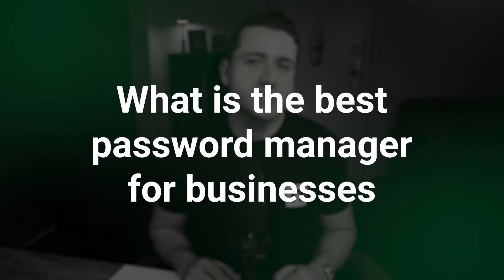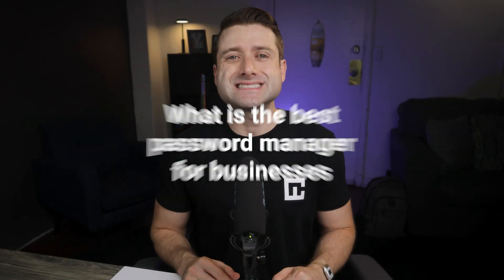An unreliable password manager can cause serious damage to your company, whether you're running a small coffee shop or an international conglomerate. So when it comes to protecting your organization's data, there's no room to take chances. In this review, I'll go over the best password managers for business, each offering dedicated solutions to save you time and energy.